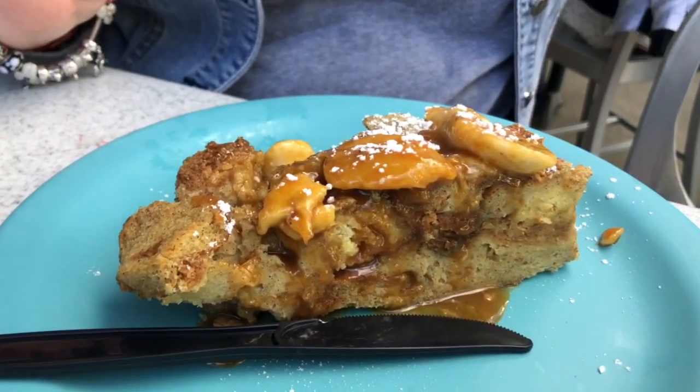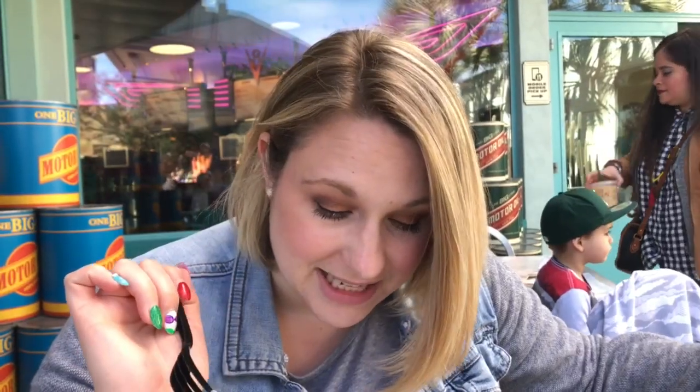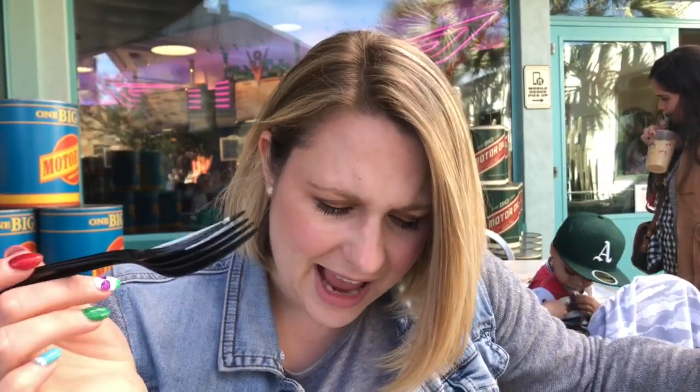This is the brioche French toast at Flo's Cafe, and it is one of my favorite snacks. It's quite filling and it has kind of a Bananas Foster taste to it. So good — you gotta try this next time you're in Cars Land.